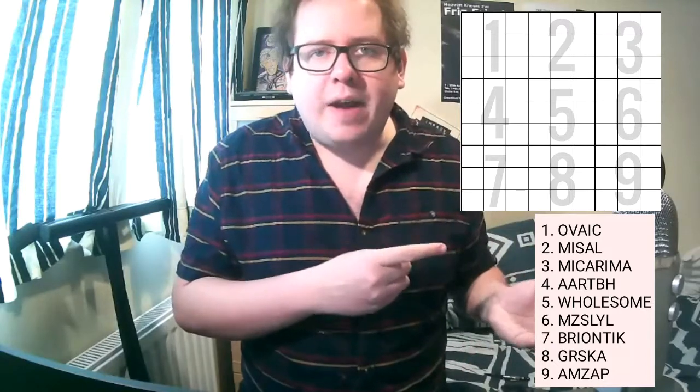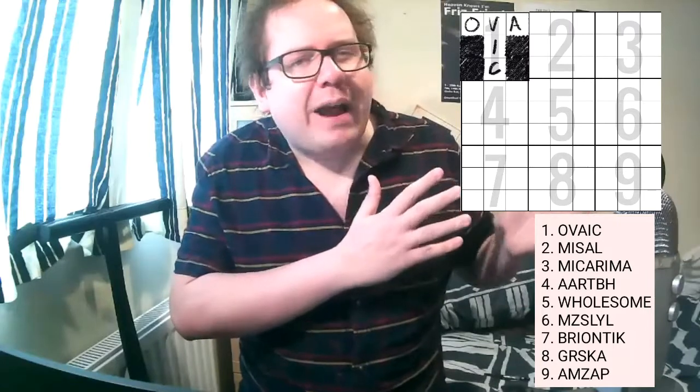For example, number 1, 'Ovaic,' is put into the first grid in the order O-V-A-I-C. You then also fill in the black squares to make the sort of crossword thing. But obviously you can't just figure it out with that — you have to look at the other clues to see what the word might be. The big one in this particular example is clue number 5, which says 'wholesome.' That's an actual word. It has 9 letters, and it goes in the middle grid like this.